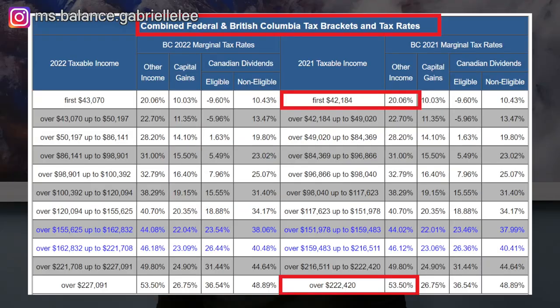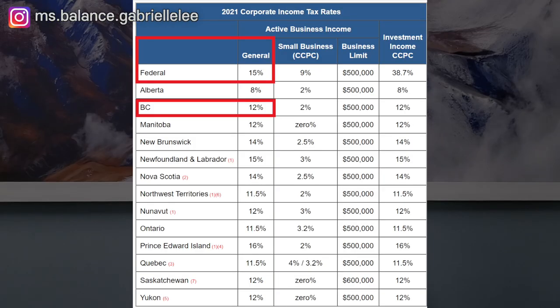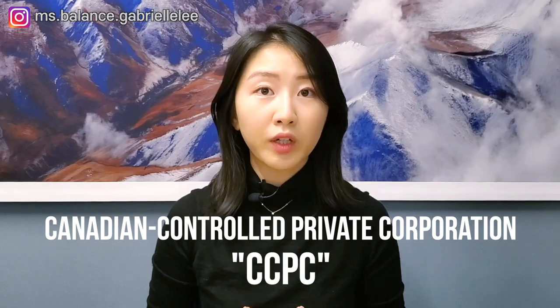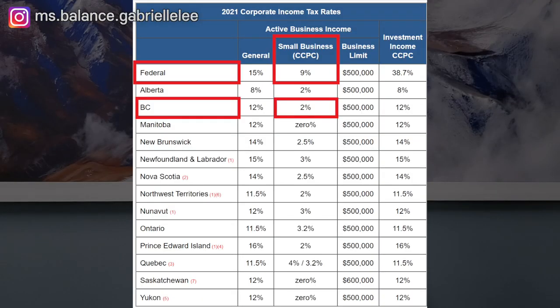Today I'll be covering the top five tax write-offs available to businesses that you may not be aware of, so that you can minimize your taxes in Canada. In Canada, you may be operating a business as a sole proprietor or a corporation. If you are a sole proprietor, you are taxed based on individual tax rates, which range from 20% to over 50% for combined federal and BC rates. If you are incorporated, the combined federal and BC corporate rate is 27%, or if you're eligible as a Canadian Controlled Private Corporation, or CCPC, you can apply a reduced combined rate of 11% on the first $500,000 of taxable income.